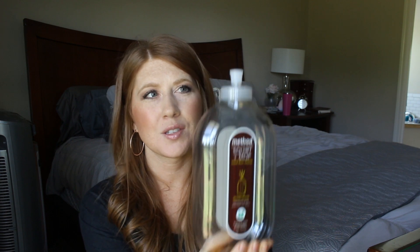This has become a favorite for me — the Method Squirt and Mop Wood Floor Cleaner. This stuff is so good and it smells amazing. It makes your house smell so delicious — it has a nice yummy sweet almond scent which I really love. I actually just use this with our Bona floor cleaner. I've stopped buying the Bona cleaner and I just squirt this all over the floor and use the Bona to clean it. It works really well, gives a nice pretty shine to your floors, and it just smells so good.